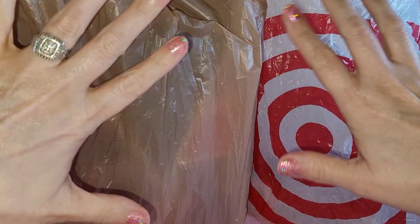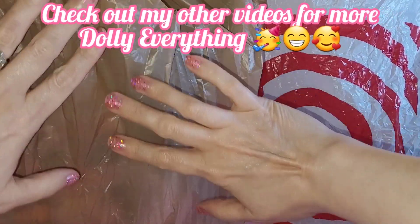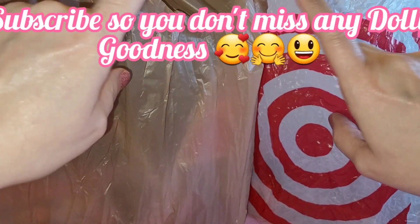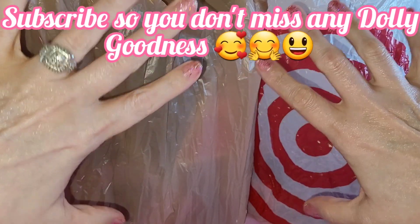Hey y'all, time for another video! Today we're gonna do a medium-ish haul. I went to Ollie's — that's what's in this bag — and Target, and got some great stuff. I'm gonna take the bags, move them out of the way, and just pick from them at random and show you all the Dolly goodness I got.